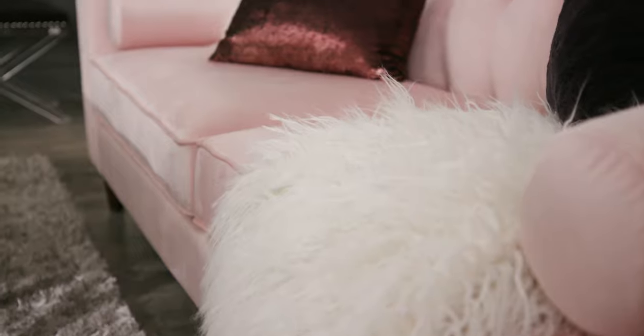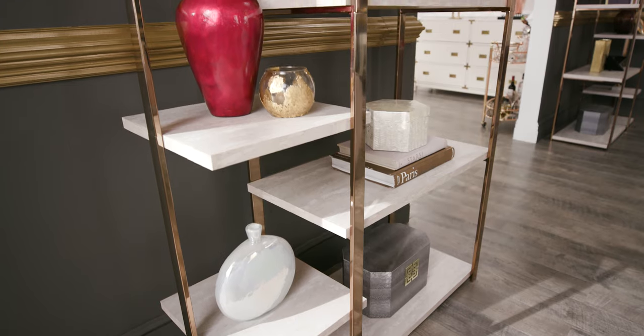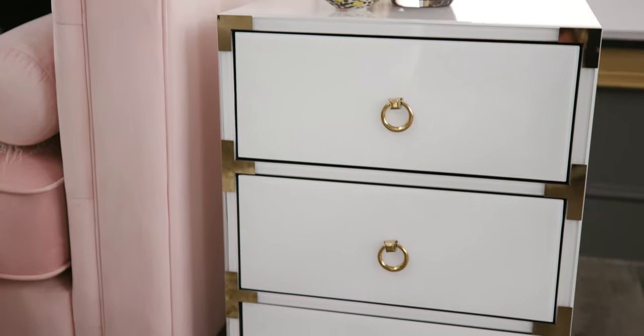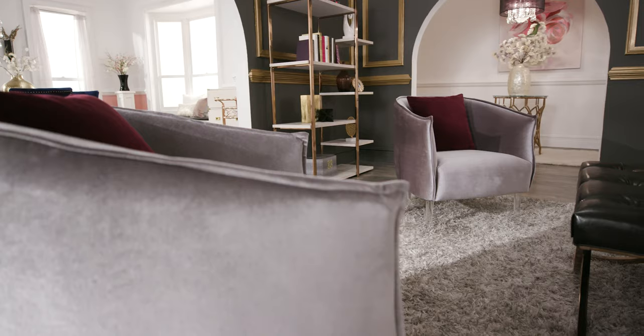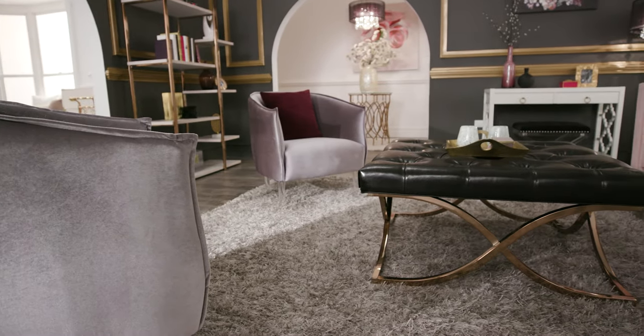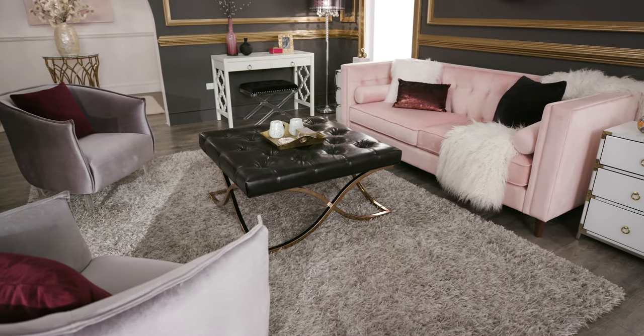Velvet is soft to the touch, comfortable to sit on, and in our case makes a great visual highlight. High gloss and gold metal finishes in our accent pieces complement each other in a sophisticated way. And the acrylic legs on our silver velvet chairs harmonize beautifully with our sleek leather ottoman. This combination creates a regal conversation area.